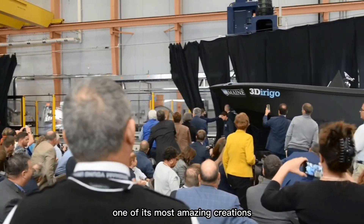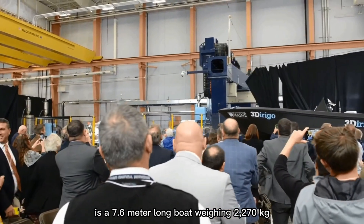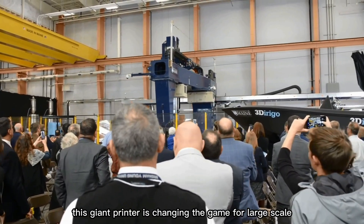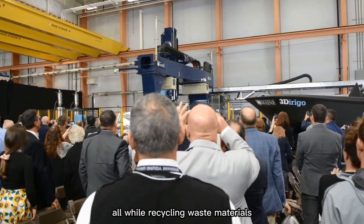One of its most amazing creations is a 7.6-meter-long boat weighing 2,270 kilograms — and it took just 72 hours to print. This giant printer is changing the game for large-scale construction and manufacturing, all while recycling waste materials.